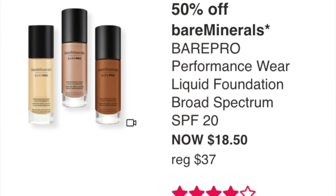Wednesday September 7th: BareMinerals BarePro Performance Wear Liquid Foundation SPF 20 at $18.50. I've never tried it but have heard good things. It has four stars with over 4,200 reviews. Foundation is personal — some people love it, some hate it. I don't need another foundation, but $18.50 is a really great price if you've ever wanted to try it.